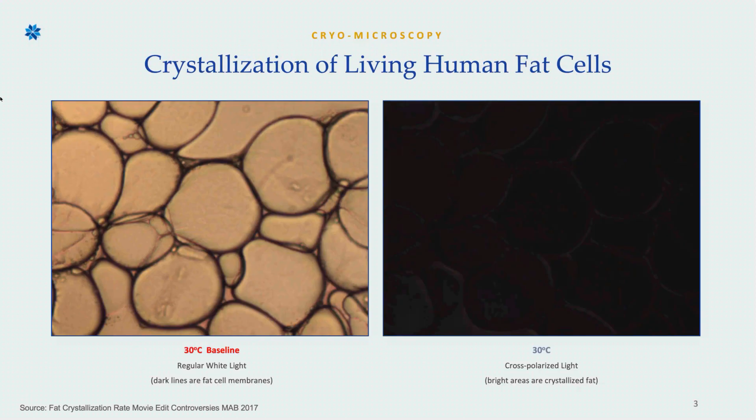I'm going to show you a little bit of imagery here. On the left-hand side, you can see a baseline of a fat cell at normal temperature — there's nothing unusual to see because this is what our fat cells look like on a daily basis. The right image shows what happens as that fat cell cools. At the normal temperature of 30 degrees Celsius, you're not going to see anything out of the ordinary.